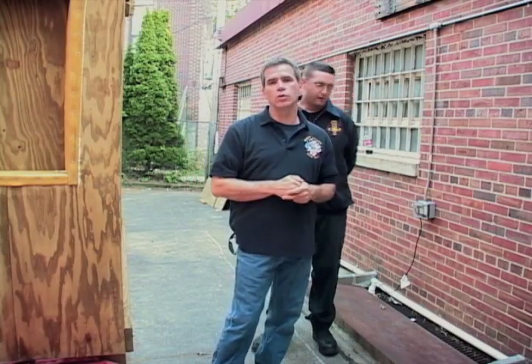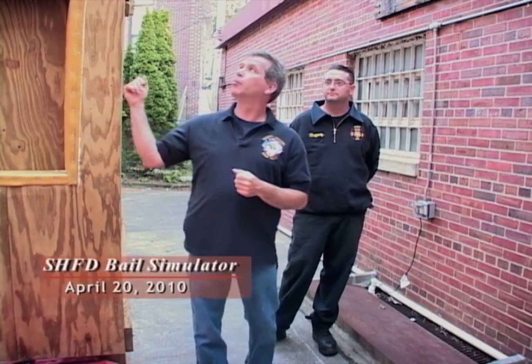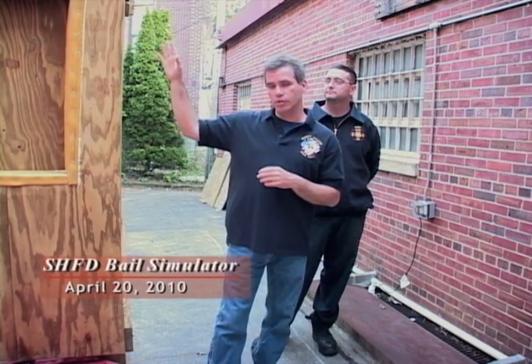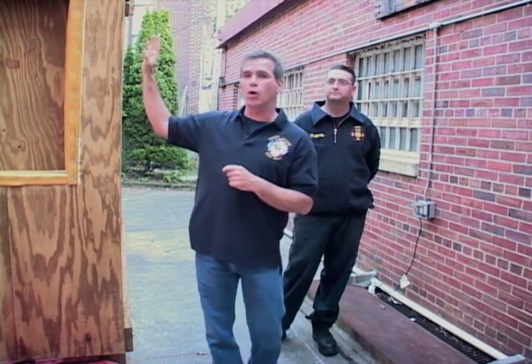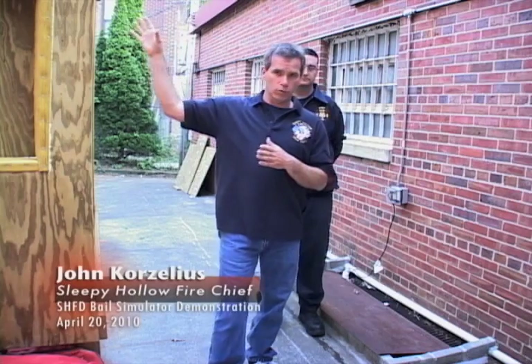I just want to welcome everyone to the Sleep Dog Fire Department Bailout Simulator. We have a few guests tonight. We're going to give you a few demonstrations and explain what it is and how it works. Most people don't know, but a lot of firefighters get trapped inside a burning room. They go into a room to do search and rescue and they can't get out. So what was designed was called the Bailout System.